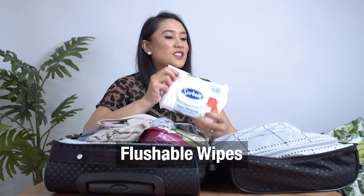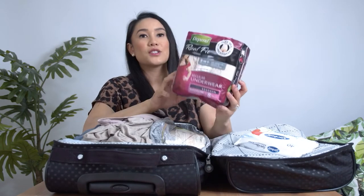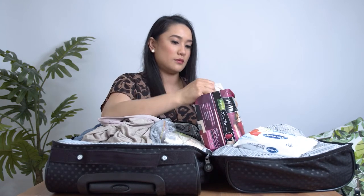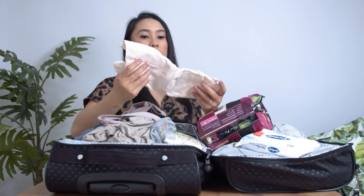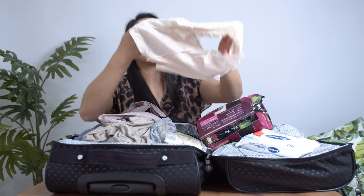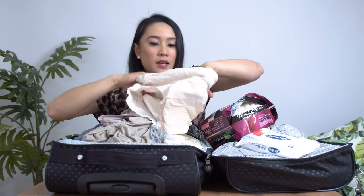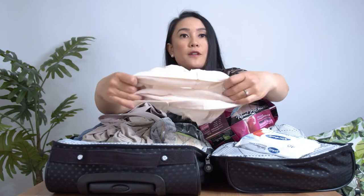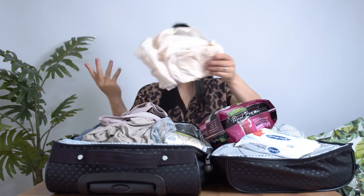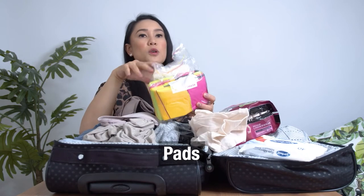I've got some flushable wipes — just because I don't want to find the rubbish bin, or it might be a bloody show, you don't know. This will help. For postpartum bleeding, I have disposable underwear — it's like a large brief with a pad stuck to it, in medium size. I bought this from Woolworths and I'm sure it's available at Coles or your independent supermarket. I also packed some normal pads just in case.